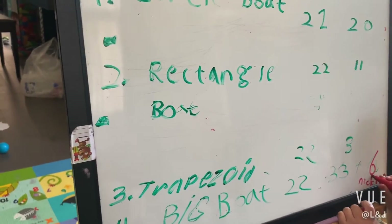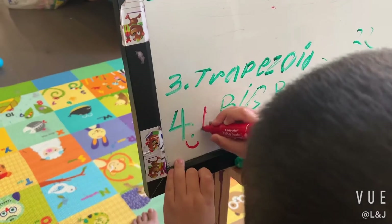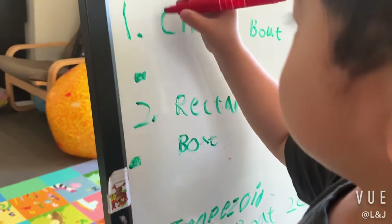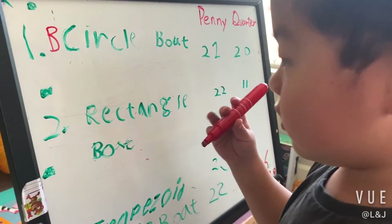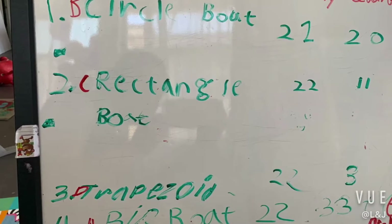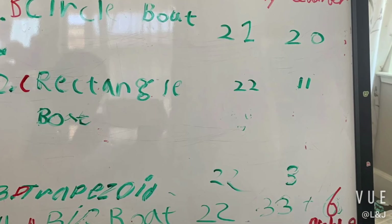Which one's the winner? The big boat! Question number two, second winner. Which one's number three? Write down C. Don't forget to subscribe. If that's not just me, please share some tips for me. See you next time.